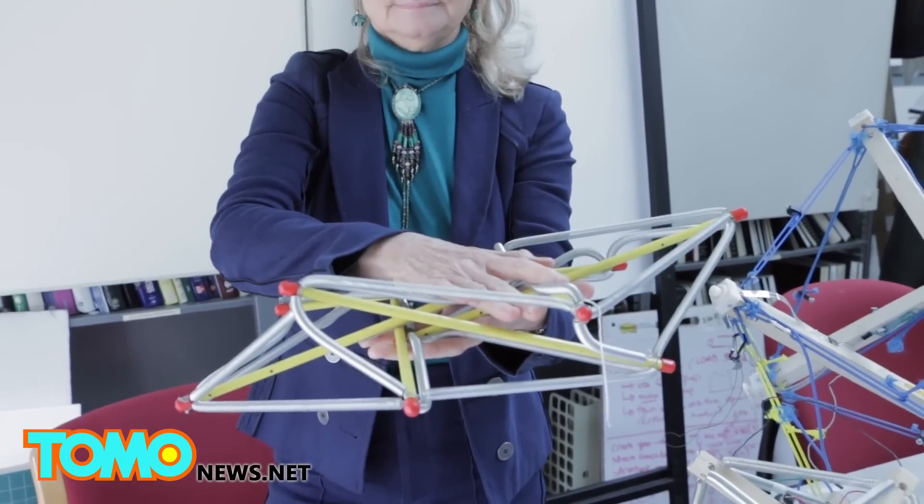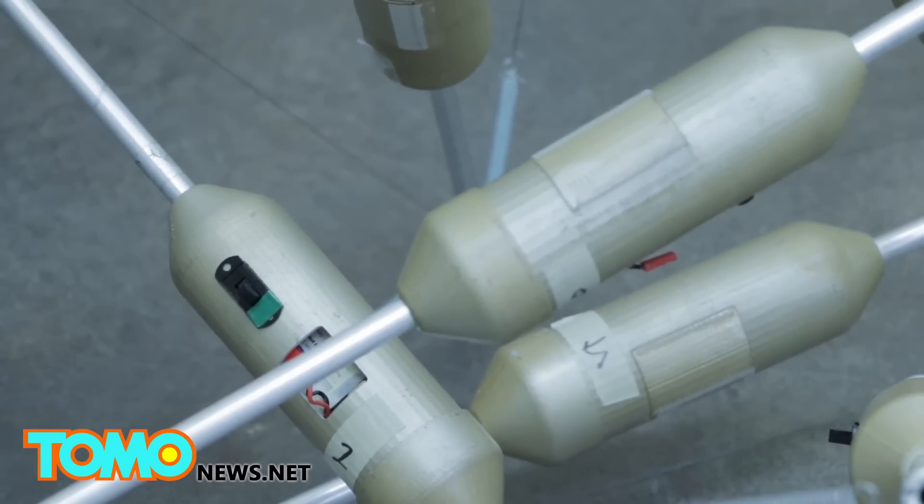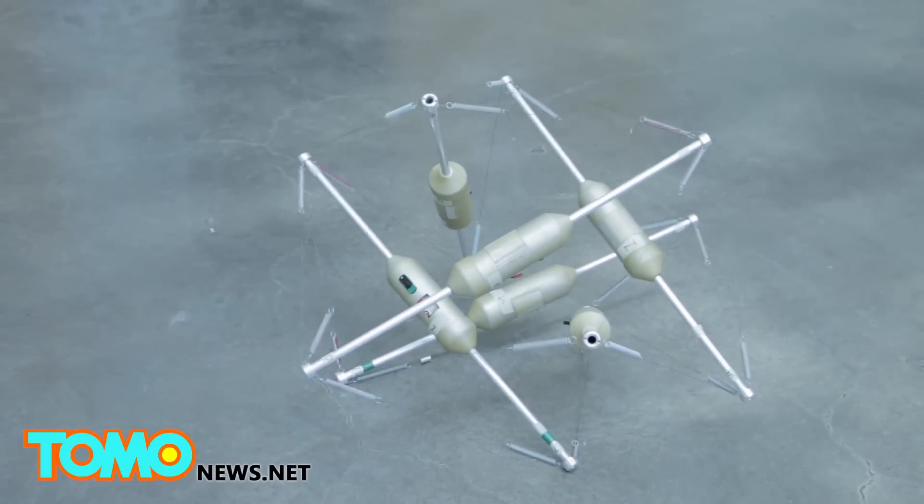Although the first robot prototype was built with Legos, the latest version has been upgraded with aluminum rods and 3D printed parts.